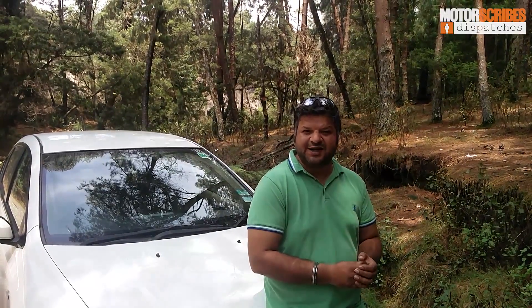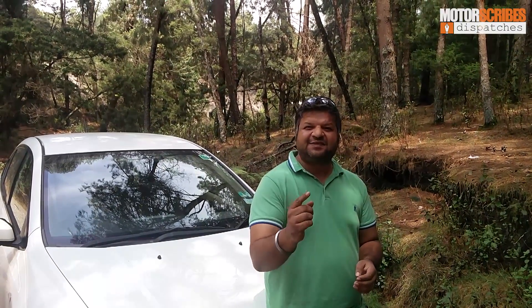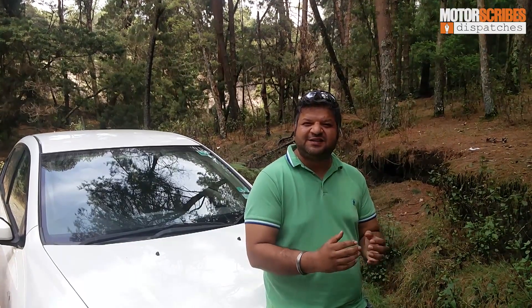An interesting topic which we will get to, and last but not the least, I got to drive Honda's latest compact crossover, the WR-V.